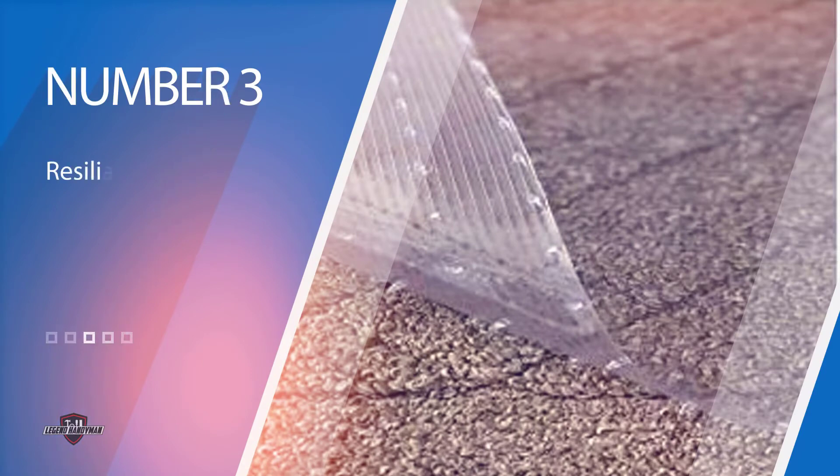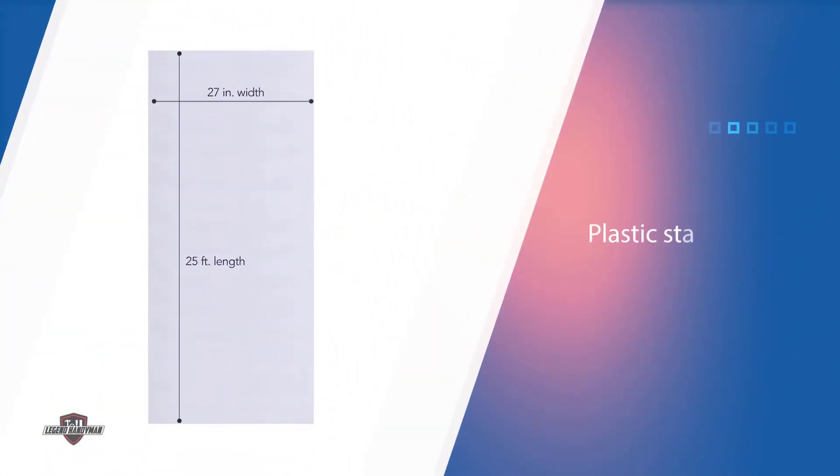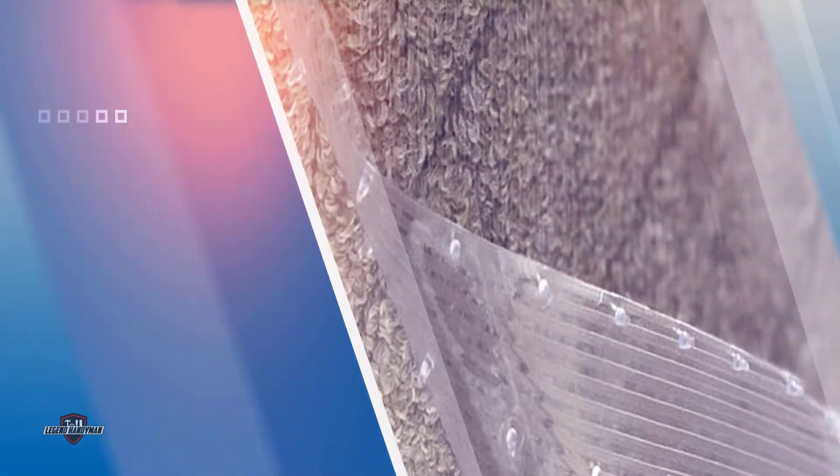Number 3: Resilio Clear Vinyl Plastic Stair Carpet. If you are a vinyl plastic lover, then the Resilio product is the best alternative. It is a clear vinyl 27 by 25 inches plastic stair low-pile carpet with a skid-less decorative pattern, making it compatible with any house design.